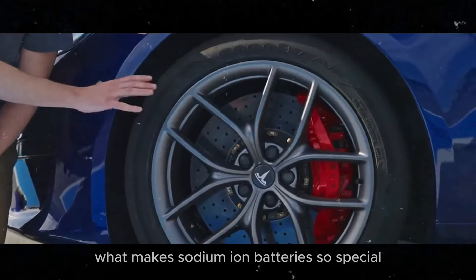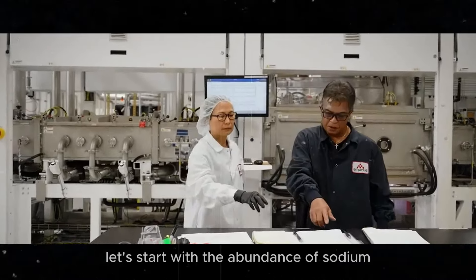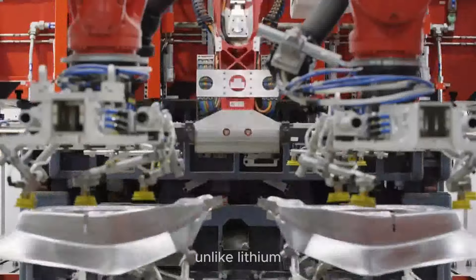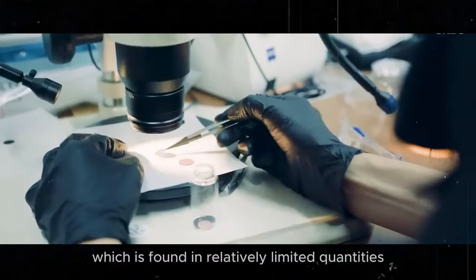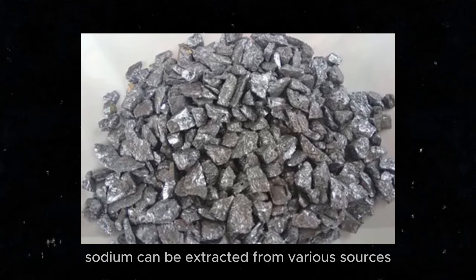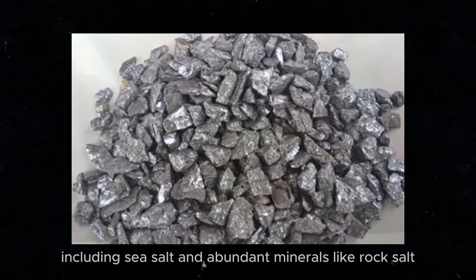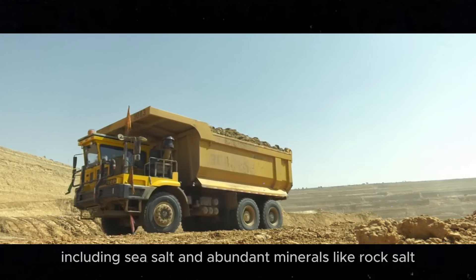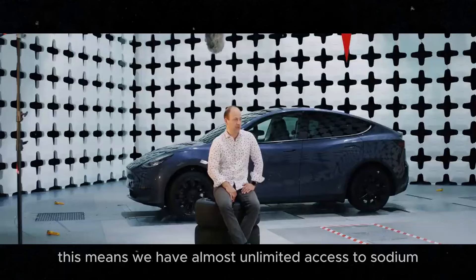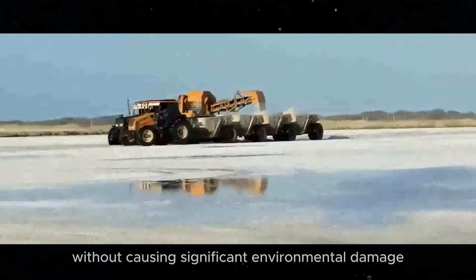What makes sodium-ion batteries so special? Let's start with the abundance of sodium, one of the most common elements on Earth. Unlike lithium, which is found in relatively limited quantities and specific locations, sodium can be extracted from various sources, including sea salt and abundant minerals like rock salt. This means we have almost unlimited access to sodium, facilitating its extraction without causing significant environmental damage.